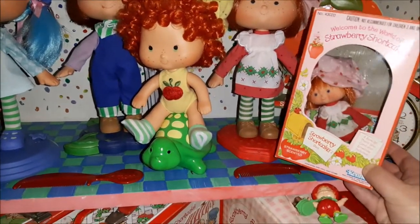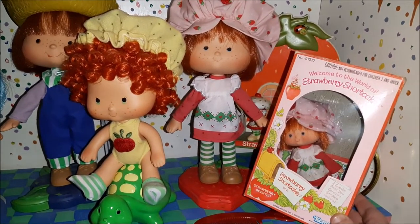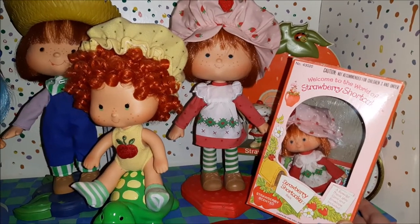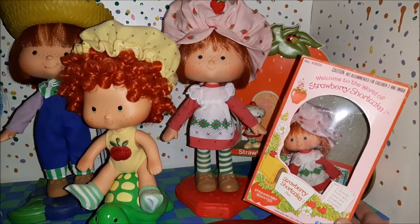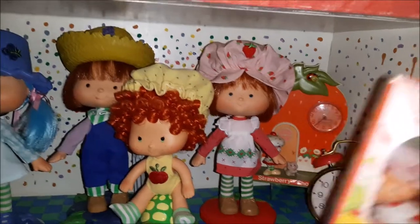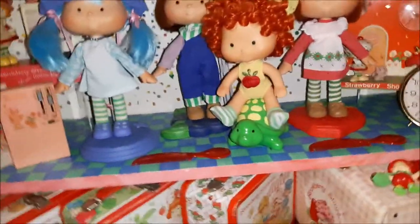You can see here in this box — this is your average-size Strawberry Shortcake doll, and that is your Danbury Mint doll. They're about twice the size height-wise, and then everything is kind of expanded from there.